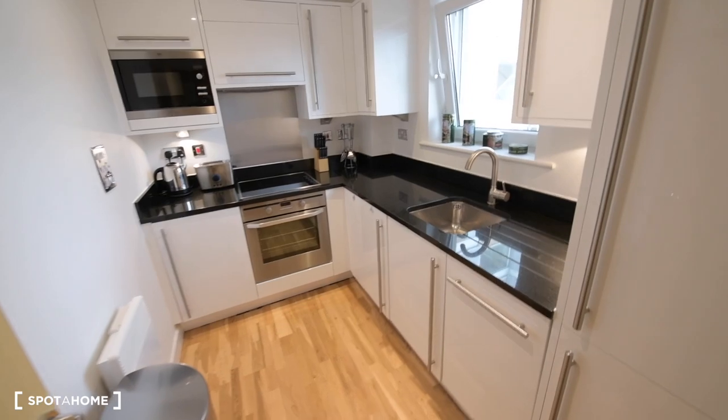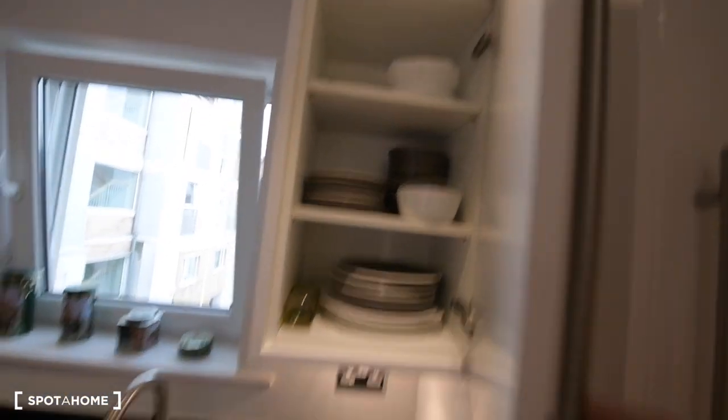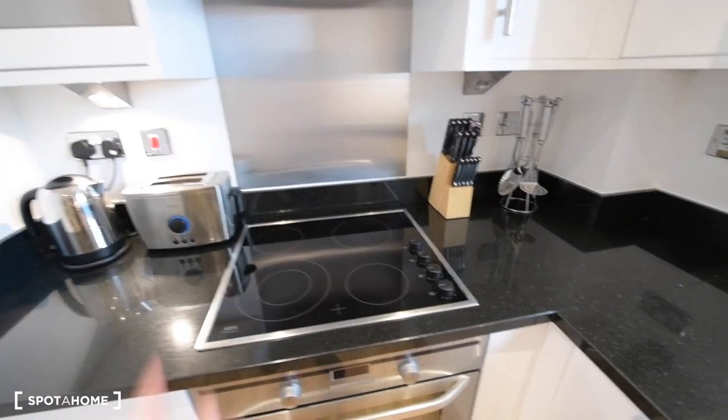As you can see, it's a really nice kitchen — the whole apartment looks amazing. We have everything we need here: the fridge with the freezer at the bottom, the dishwasher, all the plates and bowls you could need, the sink, and the washing machine and dryer both in one.